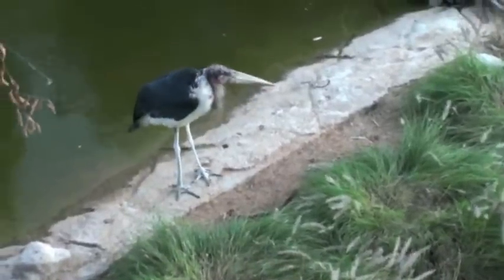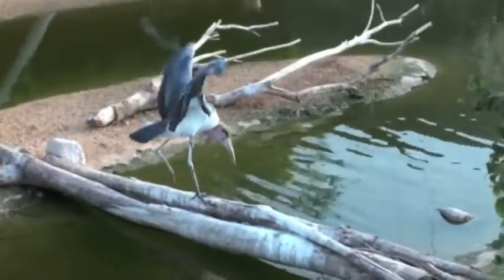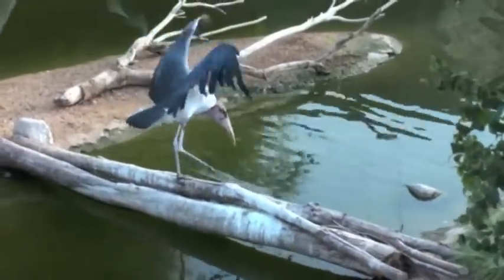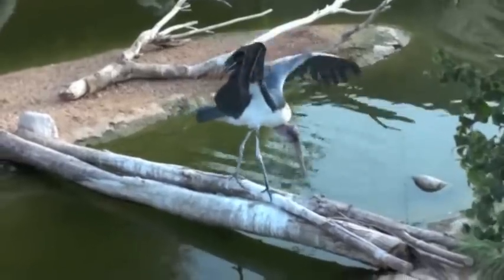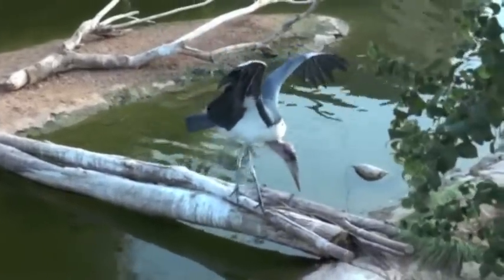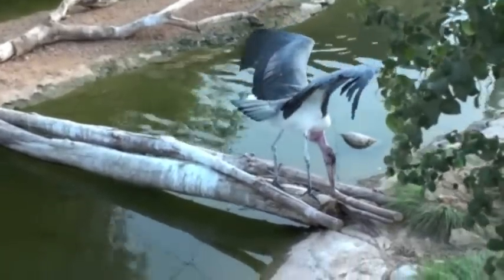This marabou stork featured in my video of our 2009 visit. It is not a very attractive bird and feeds alongside vultures on carrion, hence its lack of head and neck feathers.